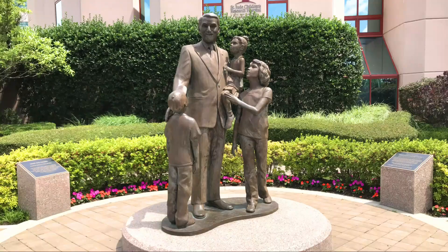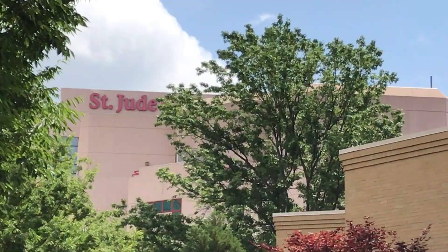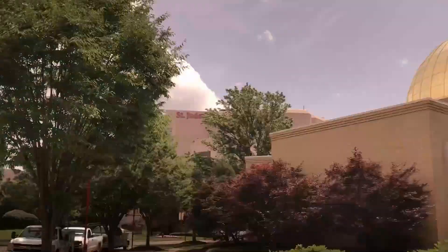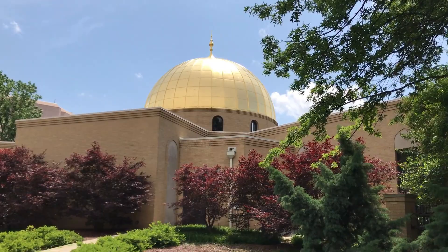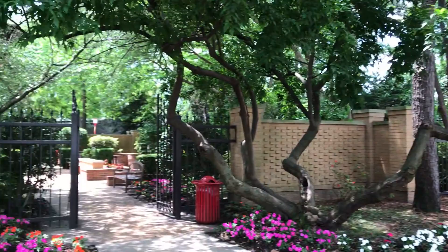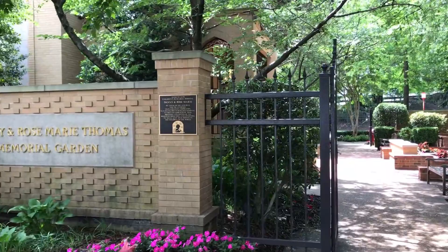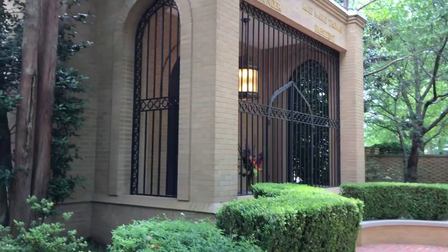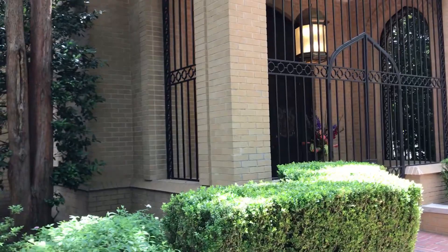Now let's head over to the memorial garden to see his final resting place, which is just behind the Danny Thomas Pavilion and Museum. So that's the hospital right there, and a little bit closer here is the museum and Danny Thomas Pavilion. Here is the Danny and Rosemary Thomas Memorial Garden. The traffic noise you hear is from Highway 40 — that's the highway I drove into Memphis on. Just inside these garden gates to the left is the private mausoleum of Danny Thomas and his wife Rosemary Thomas, and their crypts are located just behind these locked gates and doors. This is definitely one of the more unique final resting places I've visited.